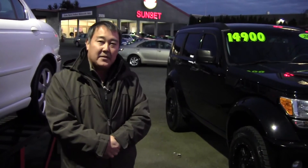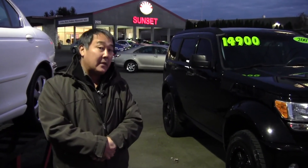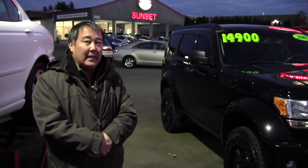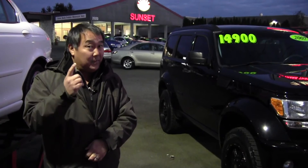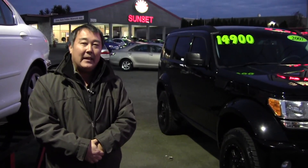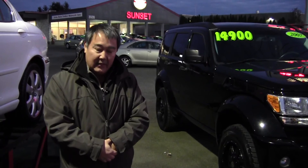My name is Darren at Sunset Cars of Auburn. This beautiful Nitro has miles low enough to qualify for the top credit union's best rate and terms. It's really easy — credit, whether it's perfect or not, I have lenders for every occasion. Trade-ins are welcome 7 days a week. I only have one, it won't last long. My number is 253-332-8933. I'm Darren at Sunset Cars of Auburn — I look forward to working with you, and thank you for joining me tonight.